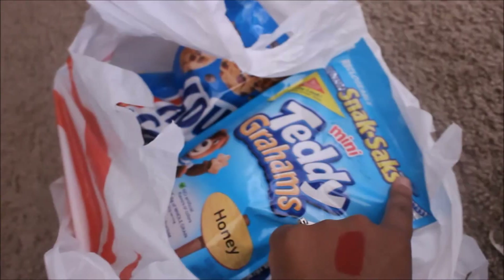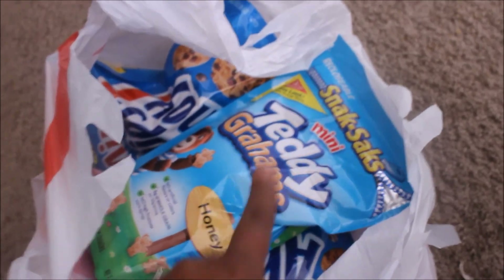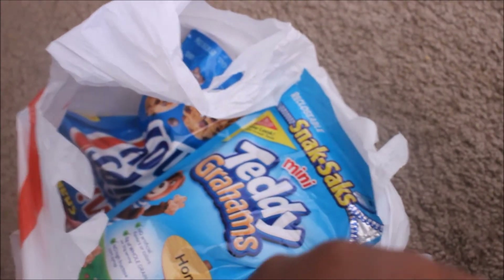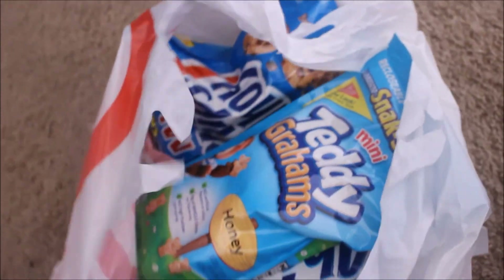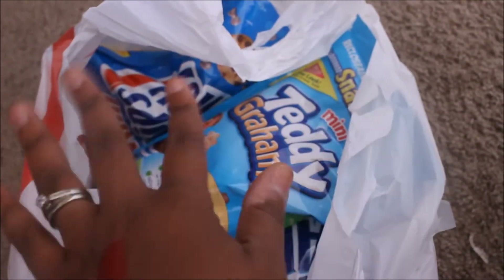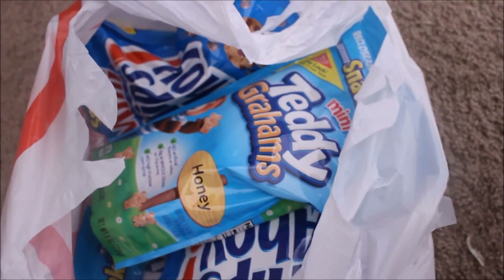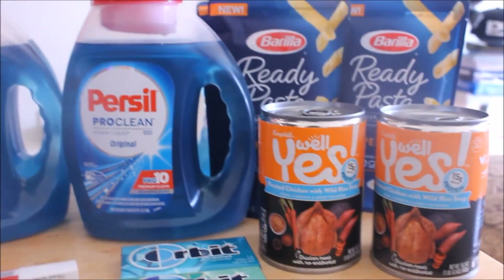I also forgot to mention the Teddy Grahams — specifically the snack sacks. The 8-ounce snack sacks are $2.09, and there's a Cartwheel for 50% off bringing them down to about $1.04. I got two Teddy Grahams and two Chips Ahoy, and they also have Oreos. I got four total since you can do four per transaction. Some people have a $1-off coupon but stores in Minnesota typically don't carry those peelies. That's it — thank you so much for tuning in and I'll check you guys out in the next one!